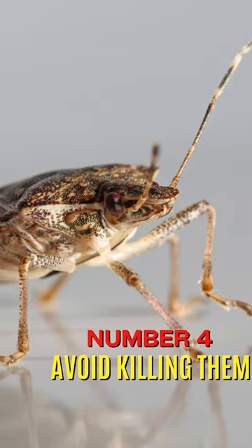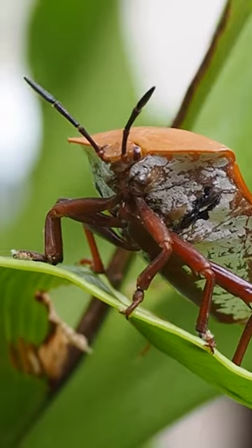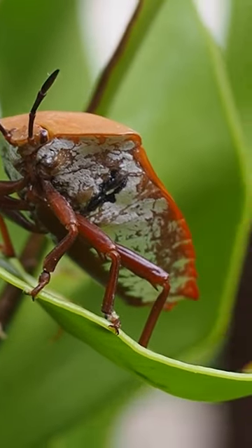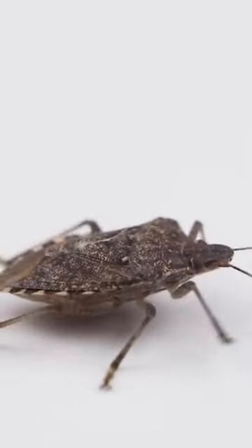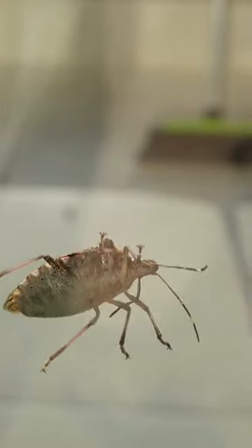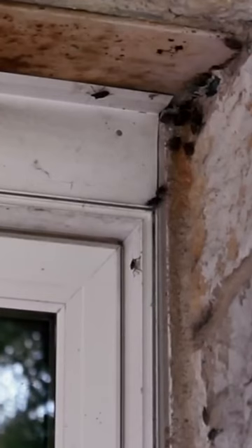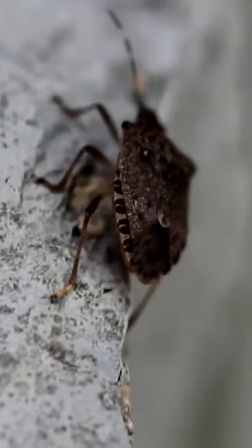Number 4: Avoid killing them. The reason why they are called stink bugs is that they release a bad odor whenever they feel they are in danger. Although they use this tactic to avoid getting eaten by lizards or birds, they have now learned to use it against humans when they try to kill them. And when a group of stink bugs releases that same odor together, it could cover the entire house.